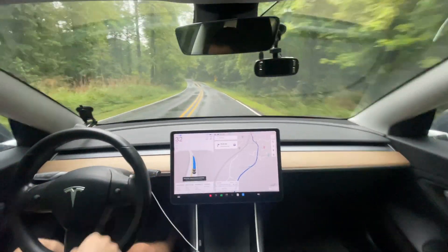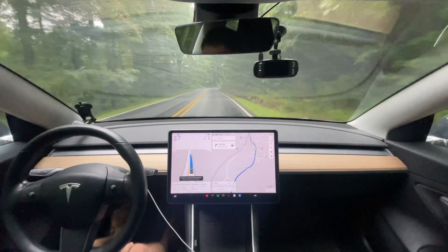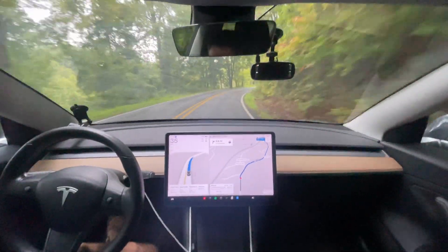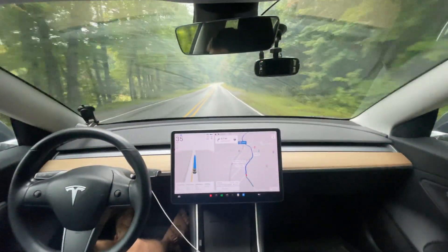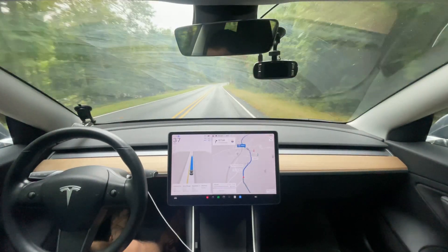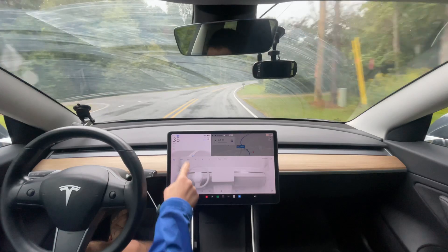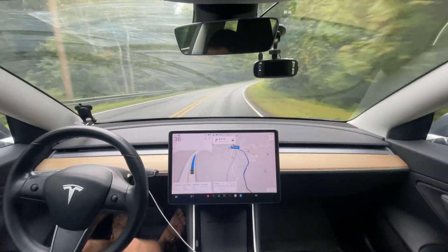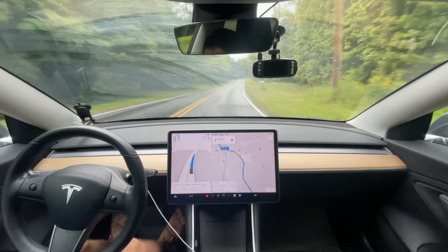Good morning, everyone. This is Rocco for my first 12.5.2.1 drive. We just got the latest update this morning — it came out about three hours before I woke up, middle of the night. We're gonna see how it works; as you can tell, it is lightly raining outside. My car is gonna fog up, so let's put it on auto to keep it from fogging up. We're gonna see how it does with just a very light sprinkle and wet roads.